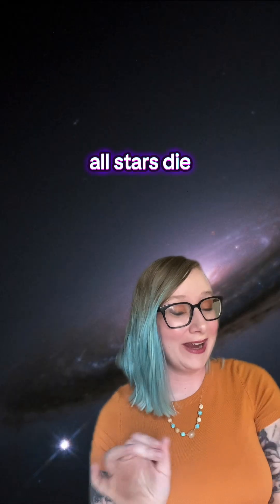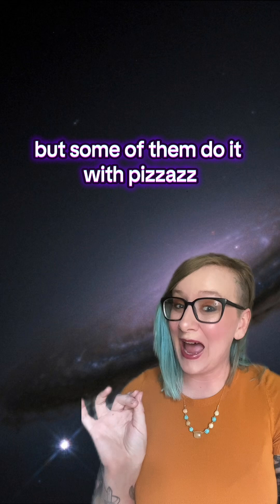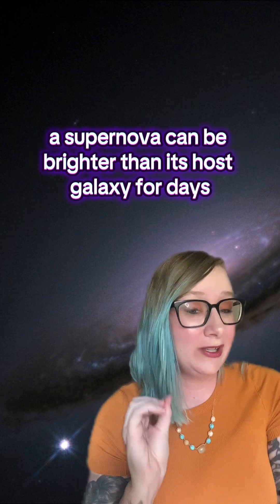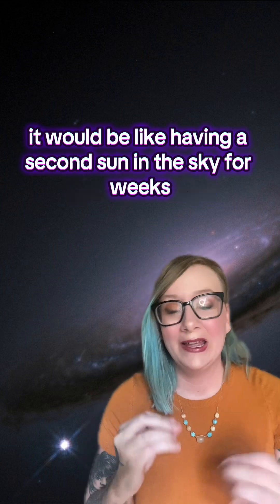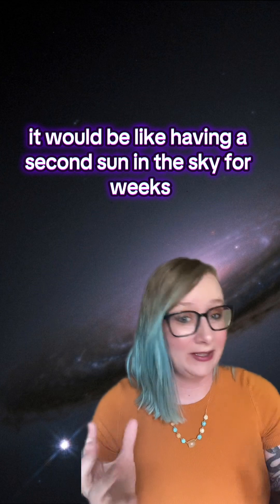All stars die, but some of them do it with pizzazz. A supernova can be brighter than its host galaxy for days, and if one went off in our neighborhood, it would be like having a second sun in the sky for weeks.